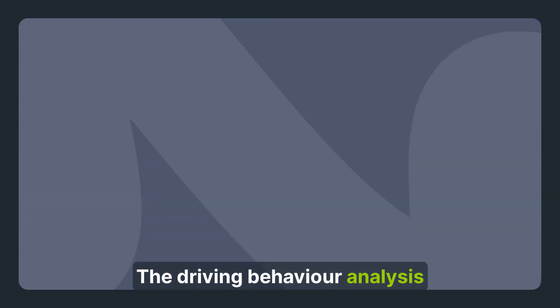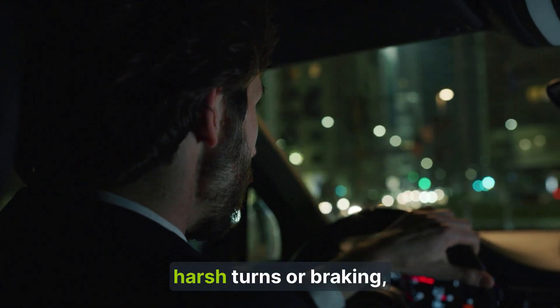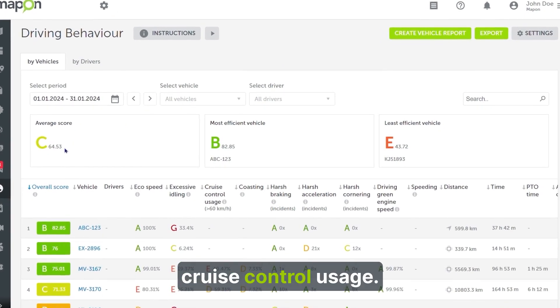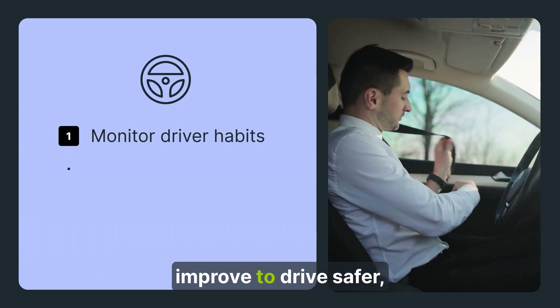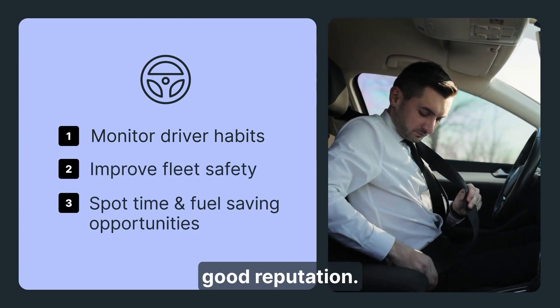The driving behavior analysis solution registers risky vehicle maneuvers, like speeding, harsh turns, or braking, as well as good practices like cruise control usage. The solution is great for taxi companies, as managers can see what habits each driver could improve to drive safer, save time and fuel, and uphold the company's good reputation.